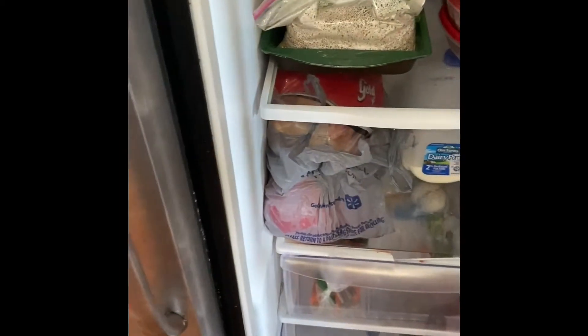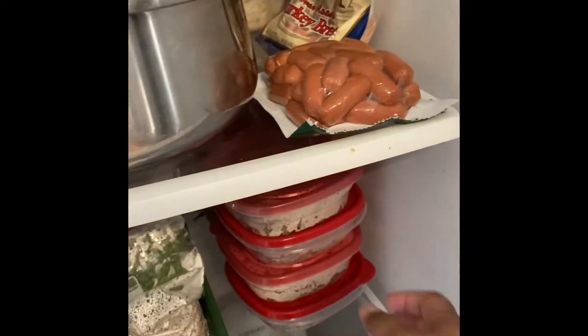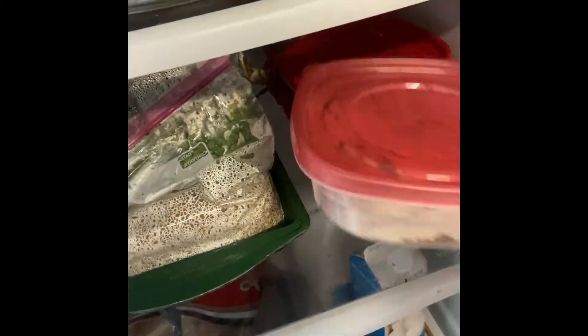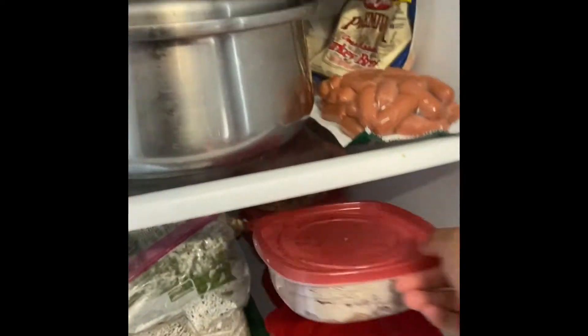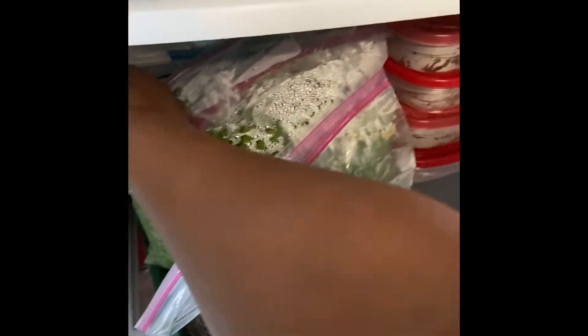Everything else I've already meal prepped, so we're just going to show it all off. Right here I have a couple of different items — these are all of the pre-weighed meats. So like turkey and ground beef, they're already seasoned and cooked. I have these weighed out — some of them are like four and a half ounces, some are five ounces.